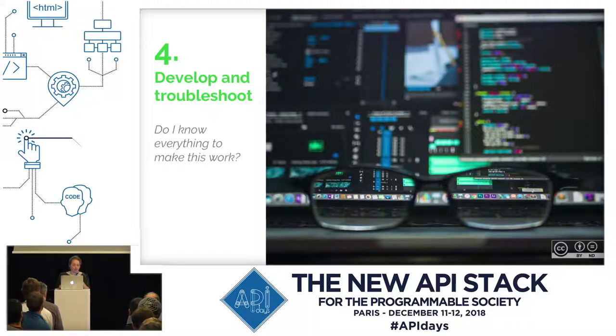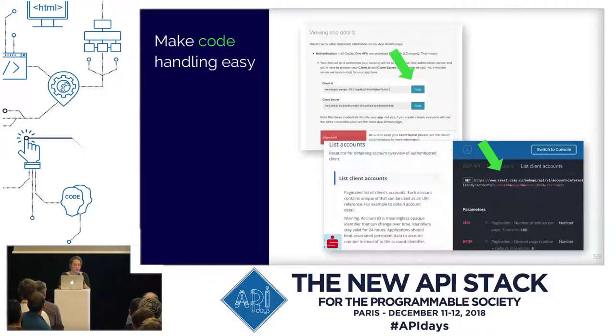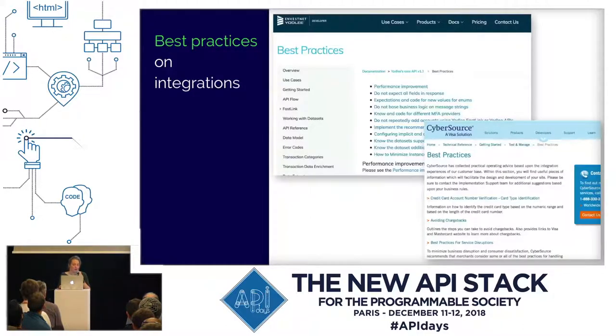Then let's get to the more detailed code. API references come in many forms — one, two, or three columns, collapsible columns. But it is important to have a programming language selector and examples. You can also include error dictionaries that actually explain what the error means. You can have versioning information, comments, and descriptions. Make code handling easy — you can have a copy-paste button and highlighted code. Something we also found was having best practices on integrations to recommend integration options.